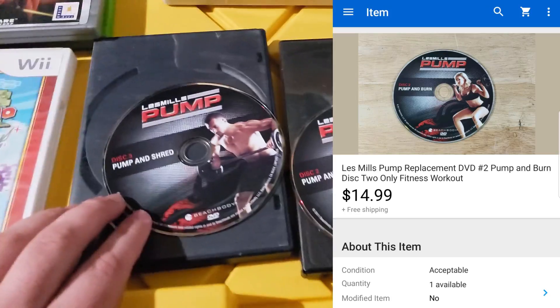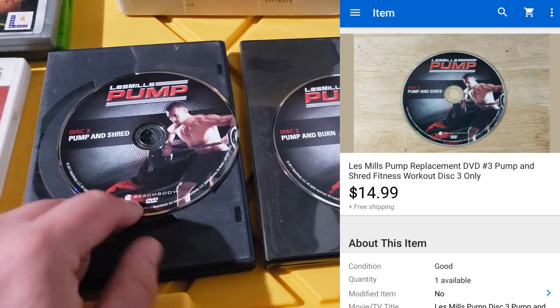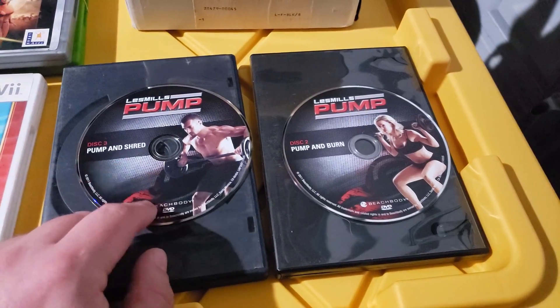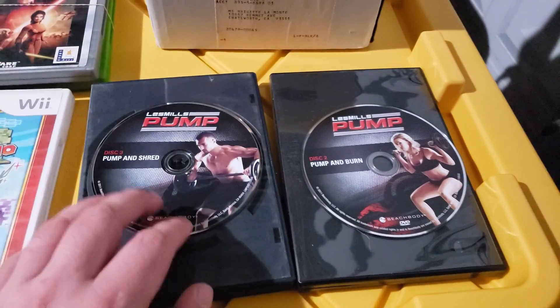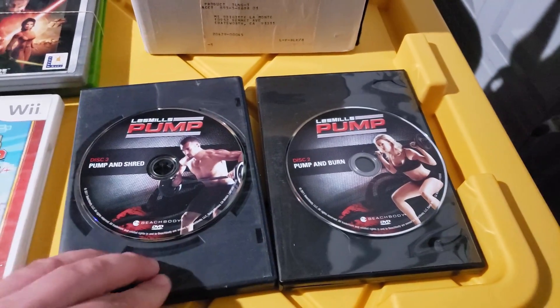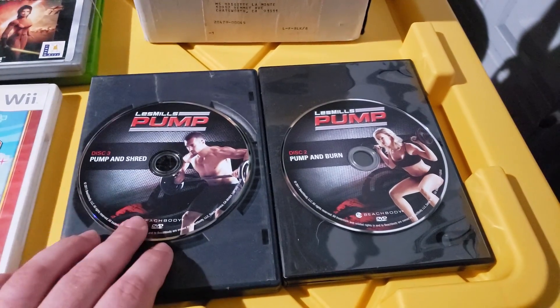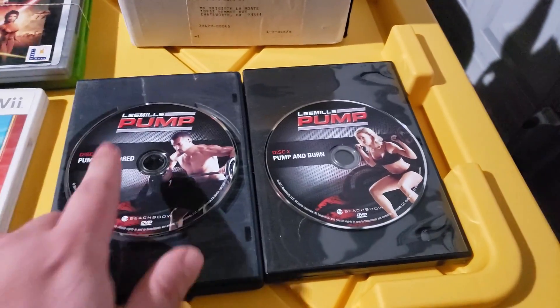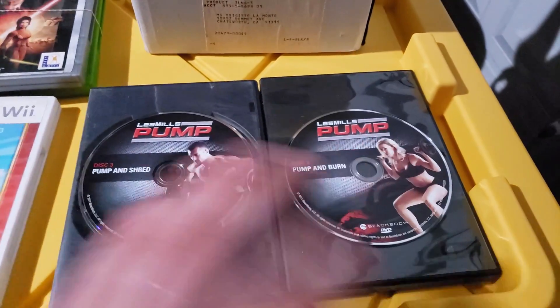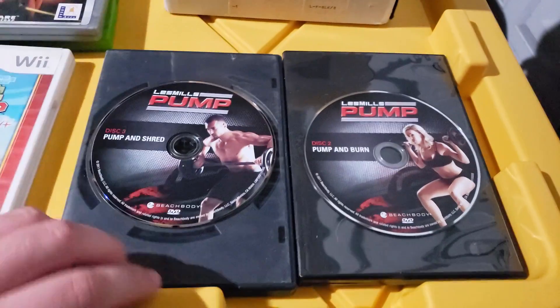These are Les Mills Pump DVDs — discs two and three only. Beach Body always triggers VERO claims, which is frustrating. I was hoping to list these as a complete set but it was incomplete. I parted the discs out individually and don't include 'Beach Body' in the title — just 'Les Mills Pump' and the disc number. It's a big risk for your account. I haven't had a VERO strike in a long time, but be careful. Those sold for $30 shipped, $15 each.